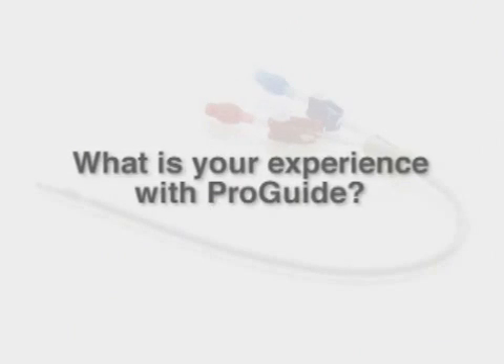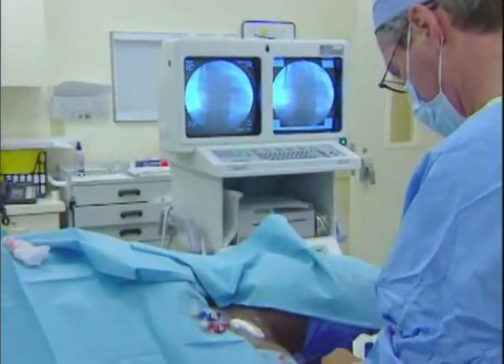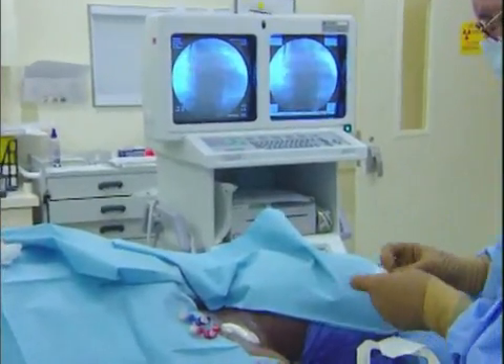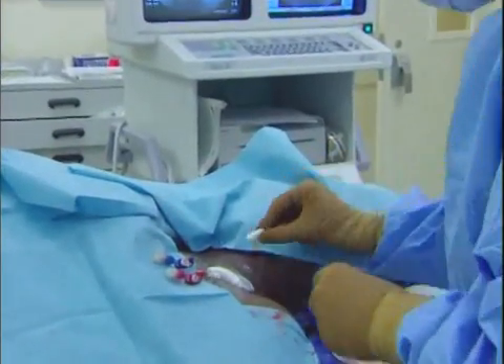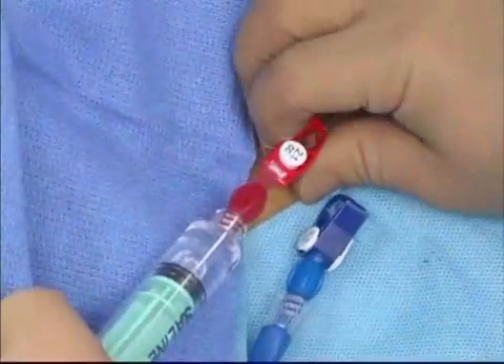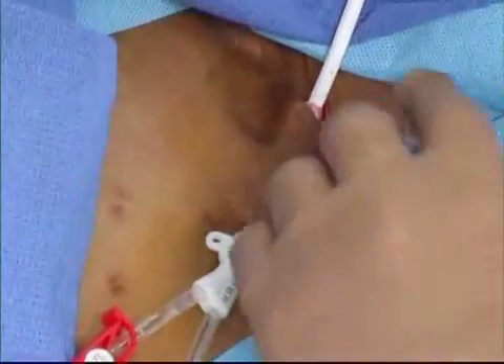Our initial experience with the ProGuide was 25 catheters for the evaluation. And shortly thereafter, we started to purchase them as our main routine catheter of use. We've put in approximately 300 of the ProGuide catheters, and in our observation, far fewer of these catheters have returned for replacement or revision than the other catheters that we had used previously, suggesting to us that the ProGuide catheter is working far better than the catheters we had used.